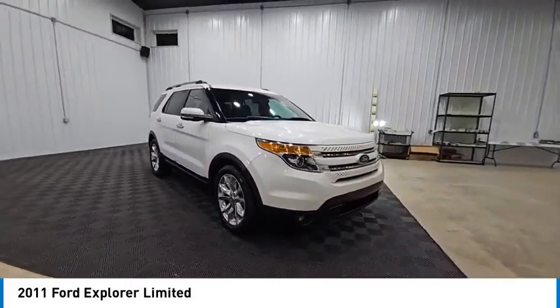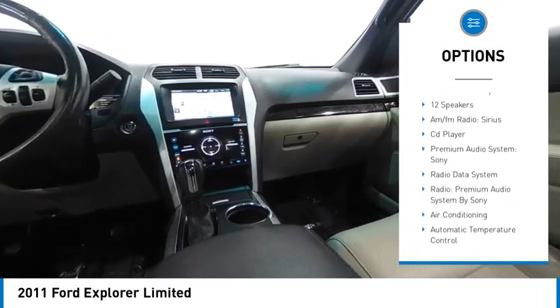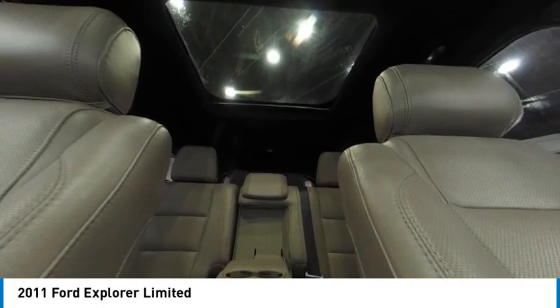Here are some of this vehicle's great options: alloy wheels, rear spoiler, remote keyless entry, fog lights, speed control, four-wheel disc brakes, electronic stability control, traction control, rear window defroster, and rear window wiper.